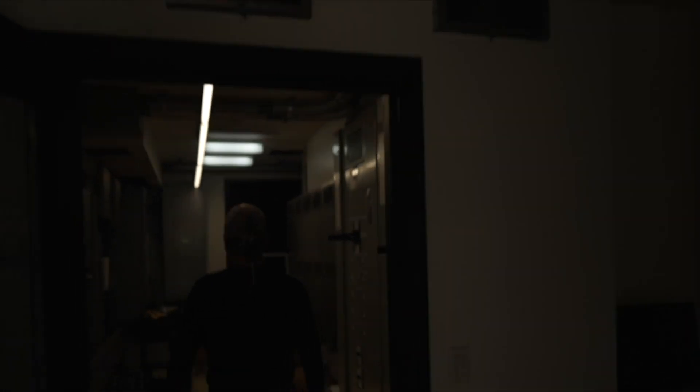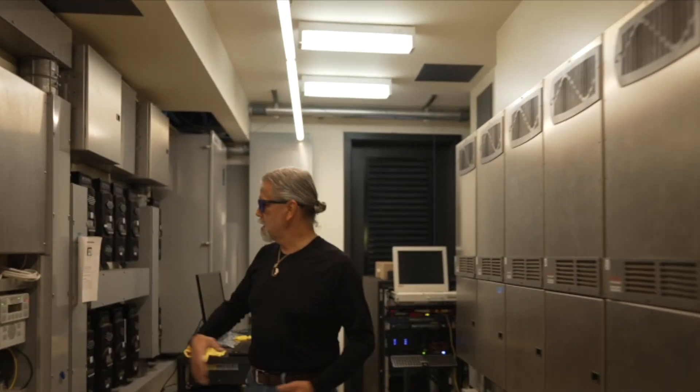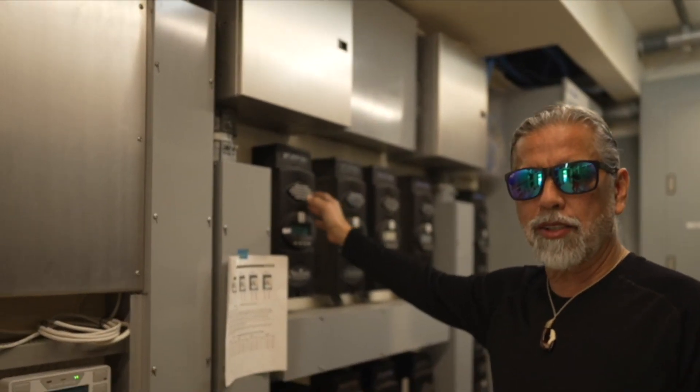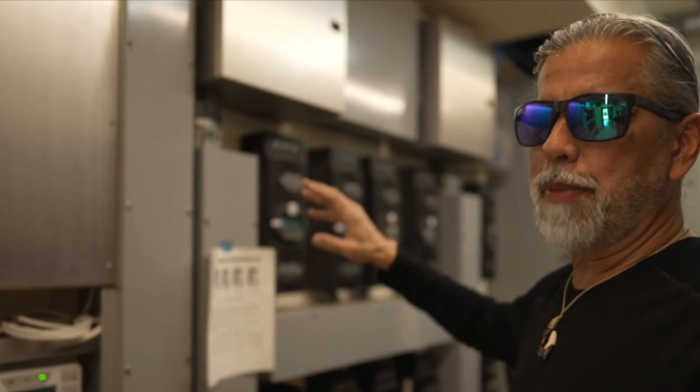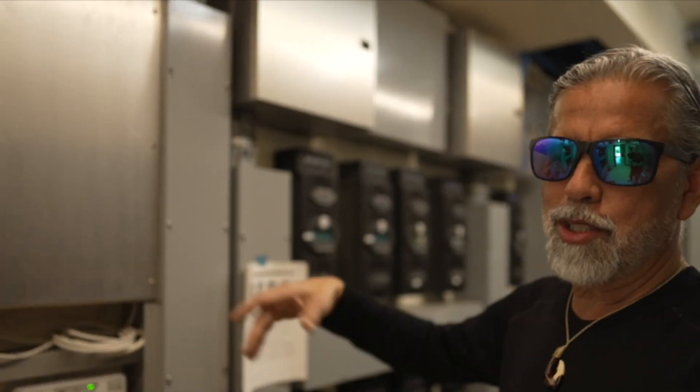So from the roof, the electricity goes into this room. This is the control room. On this side we have the charge controllers. Each one of these charge controllers manages 18 panels. So there are 20 charge controllers — 18 times 20 equals 360.